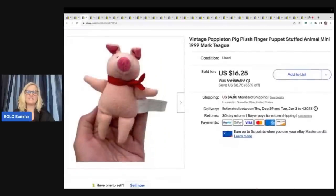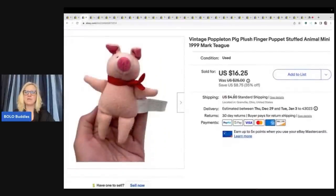The next item is this little vintage Puppleton pig plush finger puppet. I always pick up any type of puppet because they sell. This one is from 1999 by Mark Teague. I got it at a garage sale for 50 cents and took a best offer of $15 plus shipping.